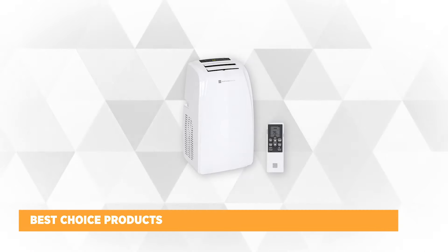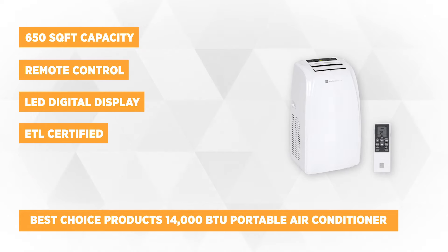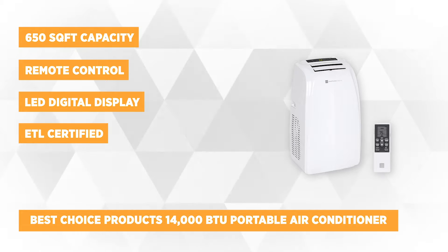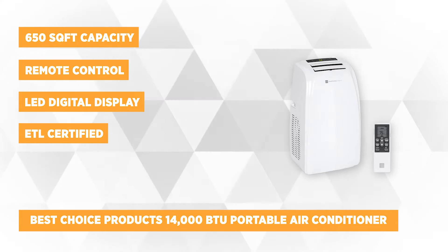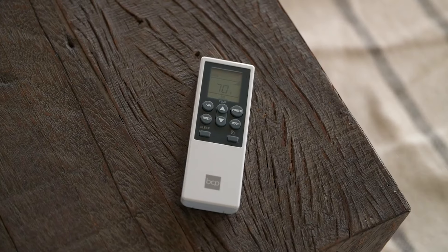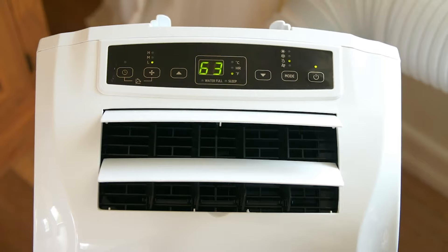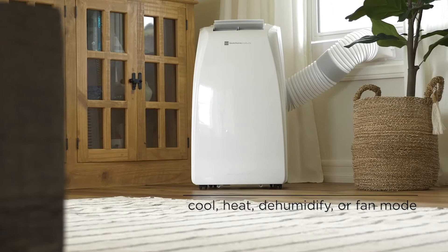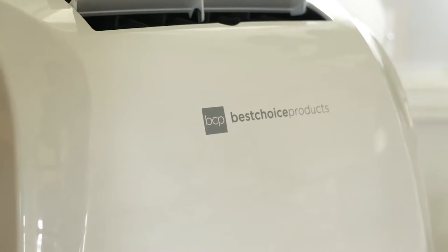The second product on the list is the Best Choice Products 14,000 BTU Portable Air Conditioner Cooling Unit with Remote Control, Window Kit, and 650 square foot capacity. As the name says, it is one of the best choices of portable air conditioners you can bring home. It fits anywhere in your living room, hot kitchen, or humid bedroom that needs cooling comfort.